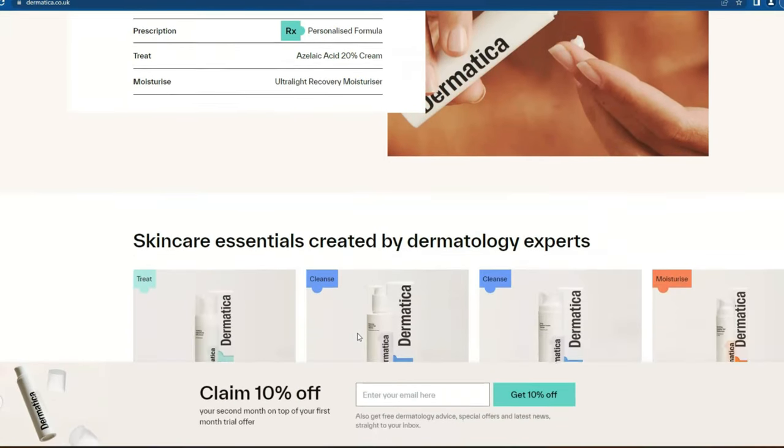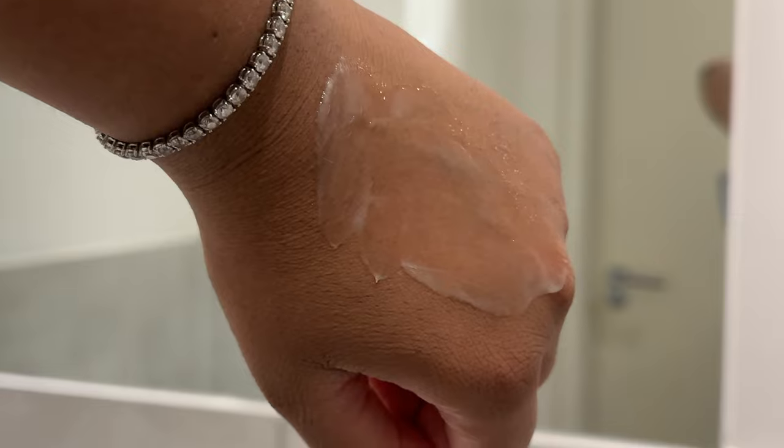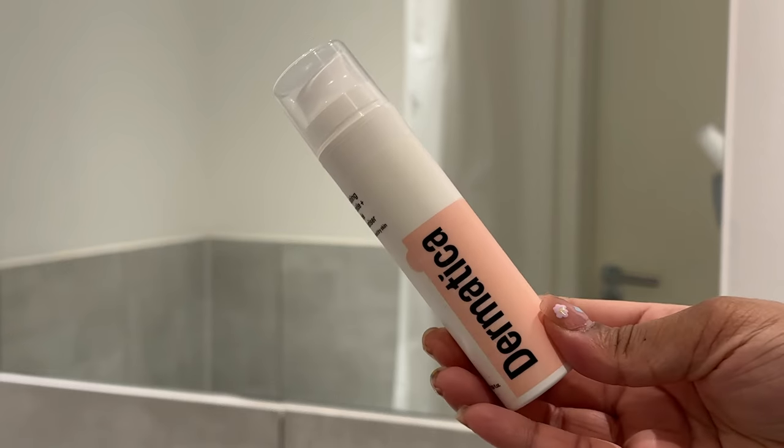They have a dermatology team that uses evidence-backed ingredients to create your personalized treatment. I love that they're readily available in case you have any skincare concerns or questions. To get started, all you have to do is fill in a quick online consultation, post some before pictures of your skin, and the dermatology team will do the rest for you.